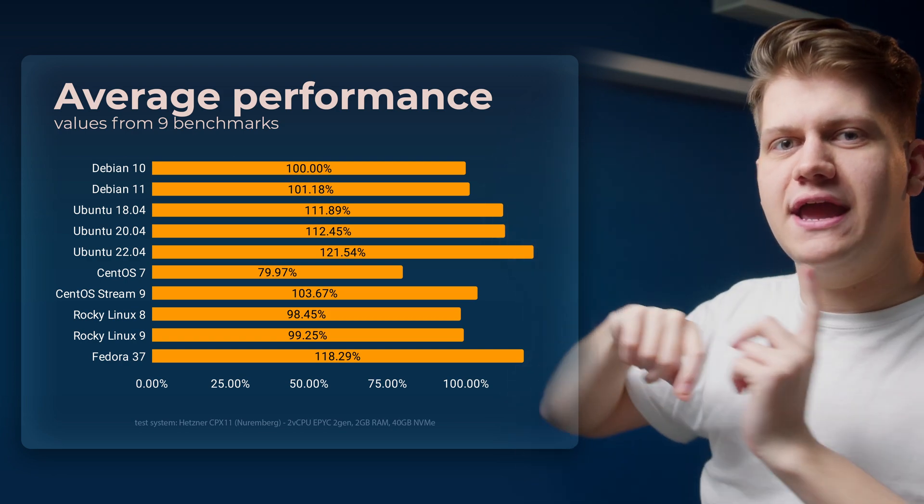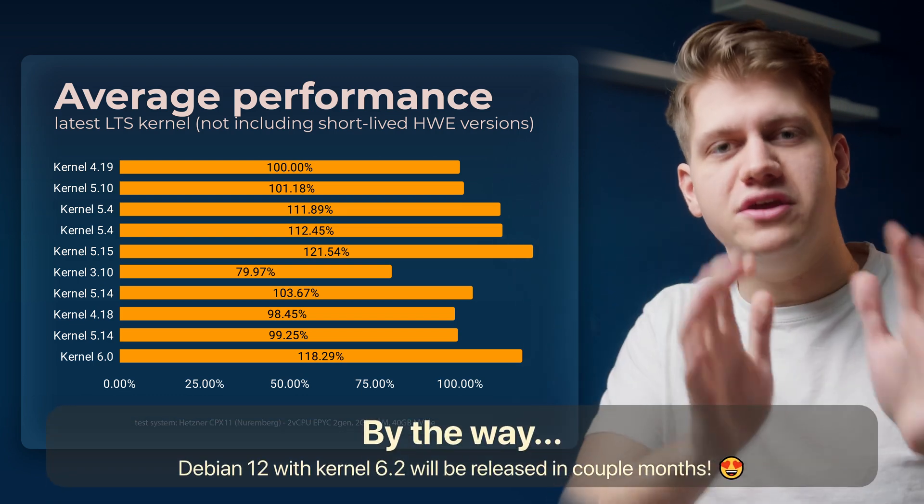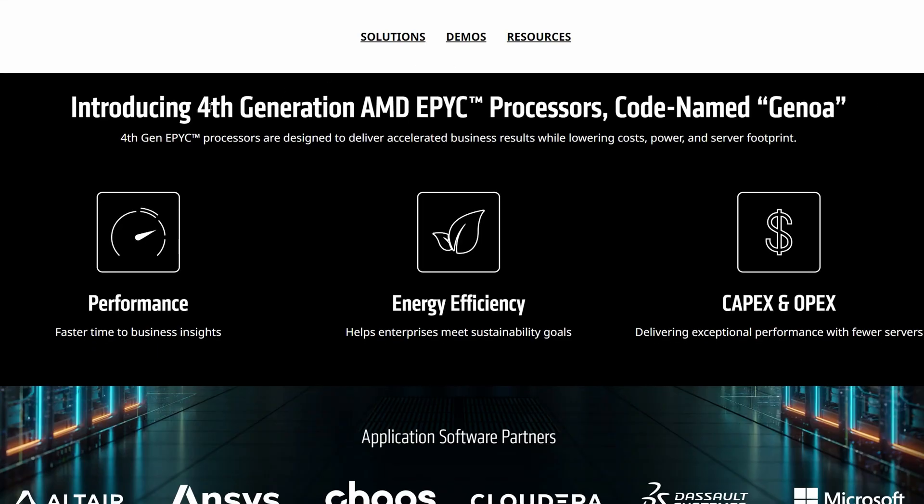Let's replace every operating system name with their Linux kernel versions. Now we can kind of see the pattern — newer equals better. I've done all benchmarks on Hetzner with instances that had two cores based on AMD EPYC and 2GB of RAM. The AMD EPYC Hetzner uses is 2nd generation, but AMD recently introduced 4th generation EPYC. The kernel used in CentOS 7 was made when nobody even thought about 4th, 3rd, 2nd, or even 1st generation EPYC — in simple terms it just doesn't understand how to work with any modern CPU. The compiler in old operating systems also has no idea how to optimize code for new CPUs.